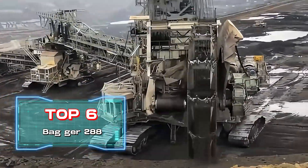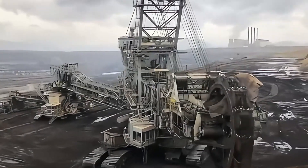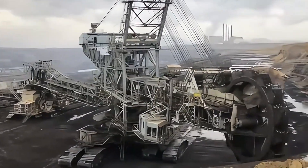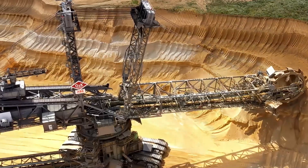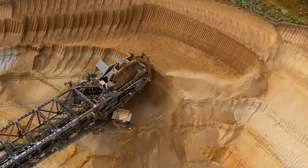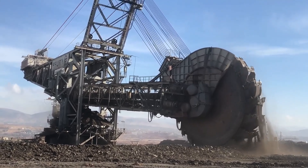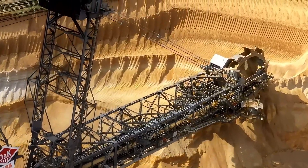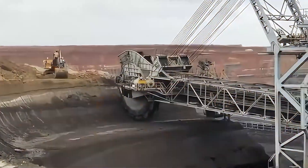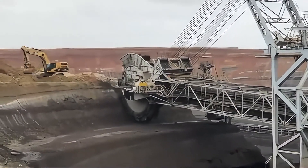Top 6: Bagger 288, manufactured by the German mechanical giant Krupp. The Bagger 288 is a giant open-pit mining machine and the largest mobile land machine on Earth, measuring 721 feet in length and 315 feet in height, weighing 13,500 tons. It can effortlessly excavate 240,000 tons of material daily using its massive 69-foot diameter wheel, equivalent to a seven-story building. During its operation, roads within a three-mile radius are closed.